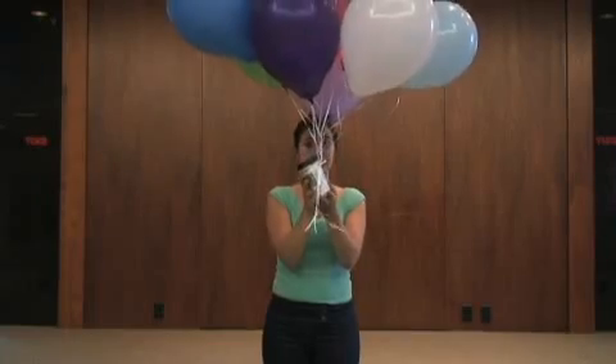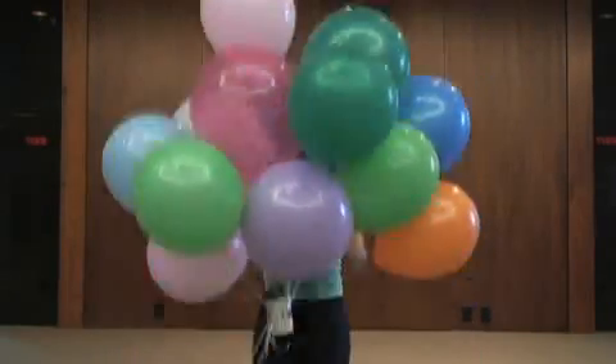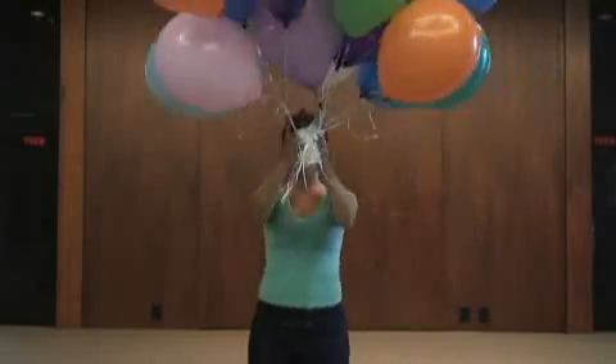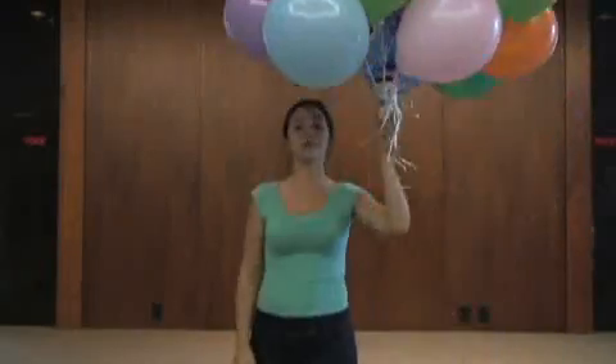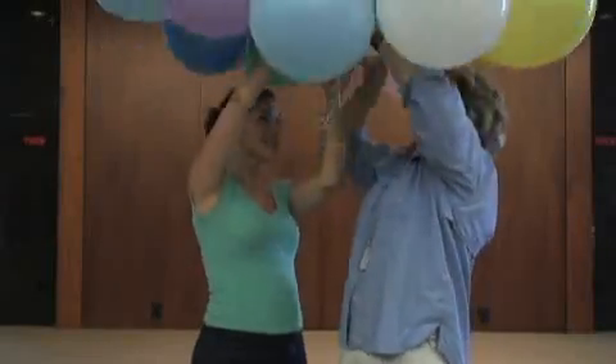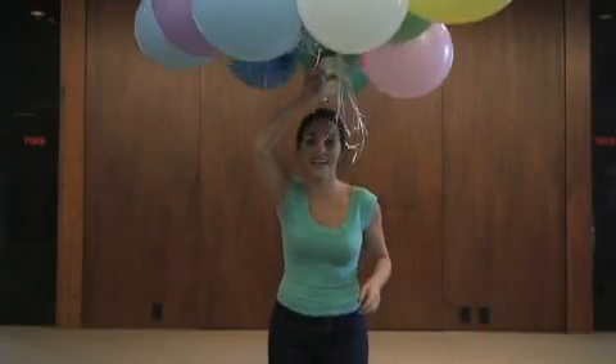We're going to start with nine balloons. Coffee's getting cold. I swear I've ordered a skinny latte. Twenty-seven.